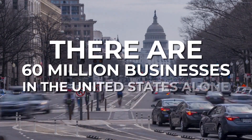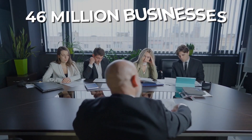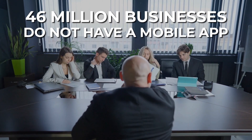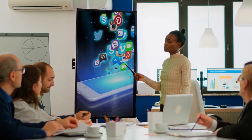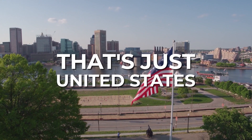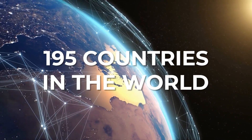Remember, there are 60 million businesses in the United States alone, out of which 46 million businesses do not have a mobile app. And most that do need a new, modern, functional app recreated for them. And that's just the United States — there are over 195 countries in the world.